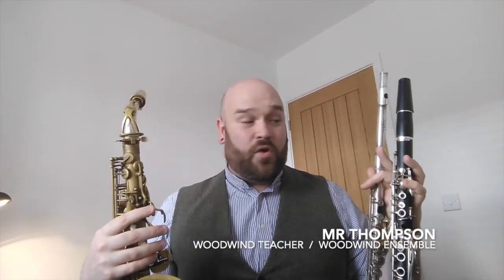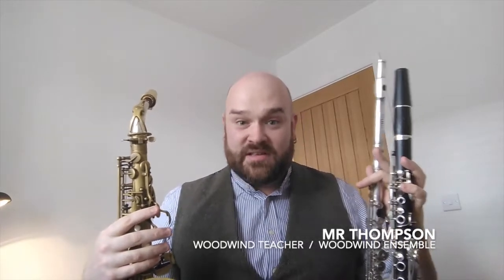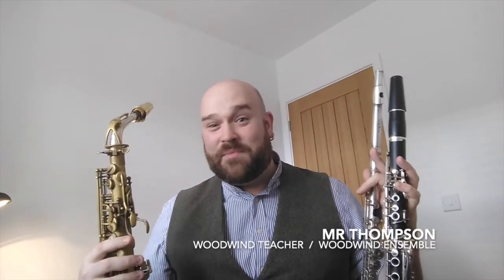Hi there everybody. My name is Mr. Thompson and I'm a woodwind teacher at St. Mary's. I teach the saxophone, the flute, and the clarinet. I really look forward to meeting new Year 7 students and helping them develop on their musical journey — particularly students coming from other feeder primaries, as well as continuing to teach students I've taught at primary school. My main aim is to help you develop as professionally as possible and be the best performer you can be. I look forward to seeing you in September.